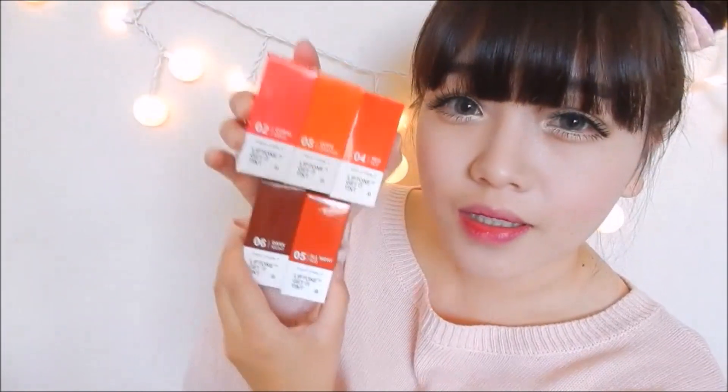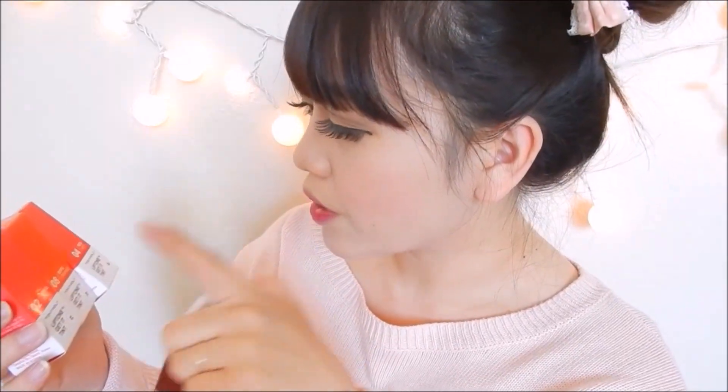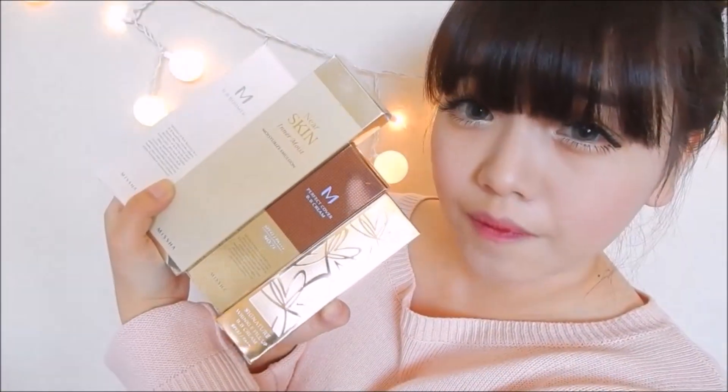The next Tony Moly items I got are these lip tints. You guys probably know by now that I really love lip tints — just like the Delight Tint I did a review on. I'm planning to do a full review swatch demo for these ones as well. I got them in shade 2 Coral Mink, 8 Oops Orange, 4 Red Hot, 6 Dark Nights, and 5 All Night Red.